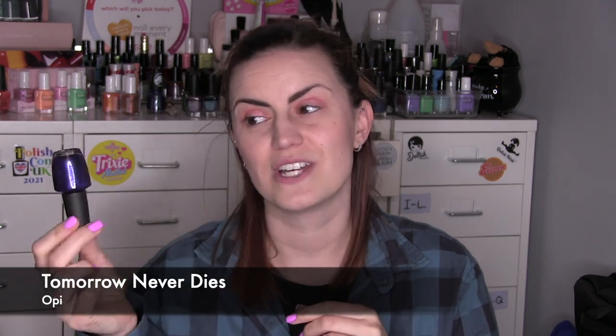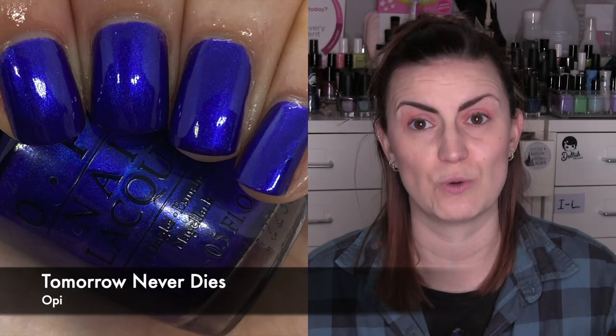First up is one I recently showed in my top purples of life — Tomorrow Never Dies by OPI. I knew I needed to wear it again; I didn't enjoy my original swatch from that video. I did an Instagram reel with it and everyone agreed on how much we love this polish. It's just so glowy, opaque, and a beautiful rich royal purple. It's an icon — that whole James Bond Skyfall collection is so good.